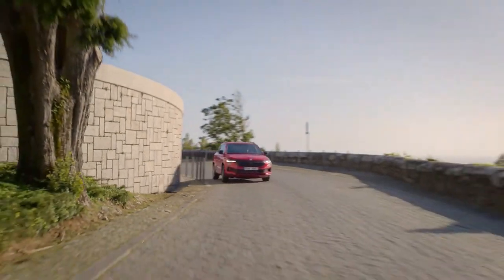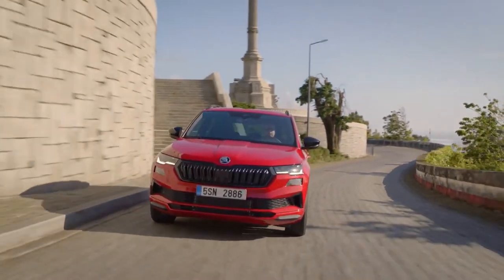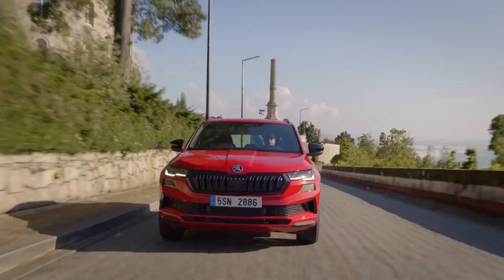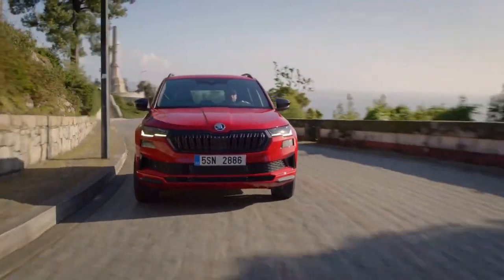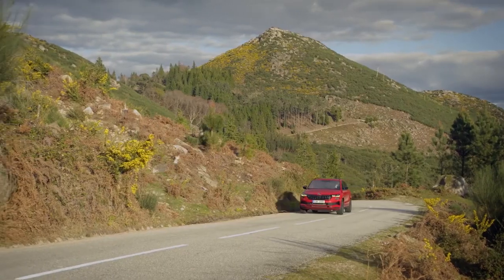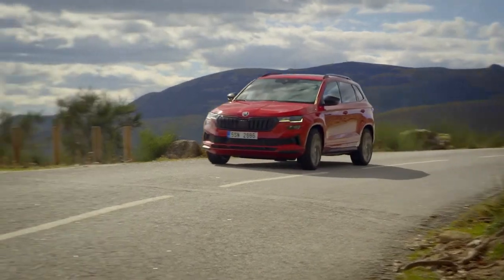The Karoq has five engine choices — three petrol and two diesel units, all turbocharged. The petrol range comprises an entry-level 108bhp 1.0-litre, a 147bhp 1.5-litre, and a 187bhp 2.0-litre engine.